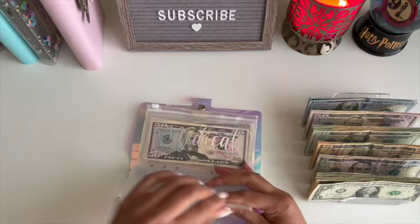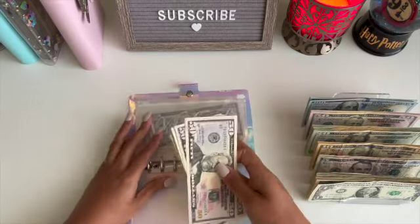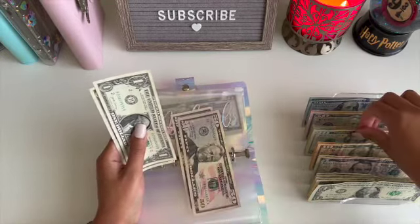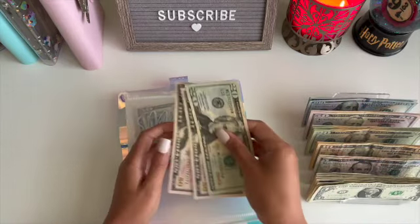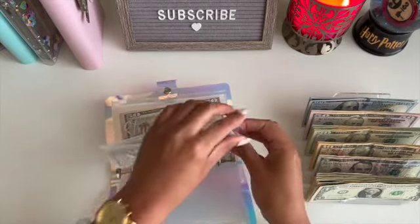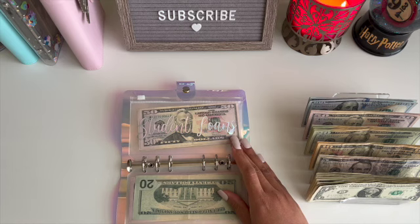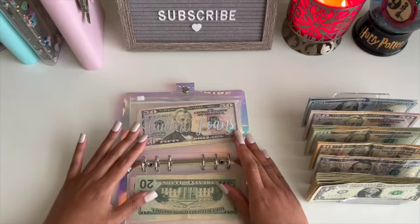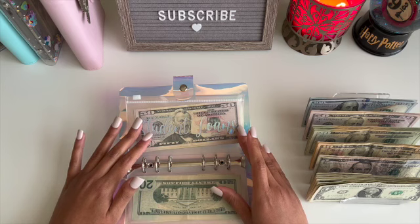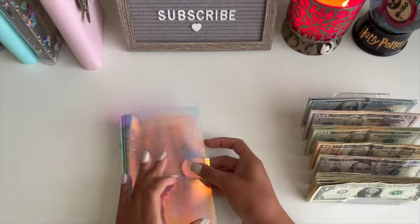Medical is getting $18. I'm going to make some change — medical has $51, $102. I'll take a $20 bill and put the two back, so we should have $120. Putting that back in medical. We also have student loans in here, but I'm not going to stuff that right now because we got another extension. I'm thankful for that — I'll pause and put money into other things, then pick back up saving for student loans in a few weeks.